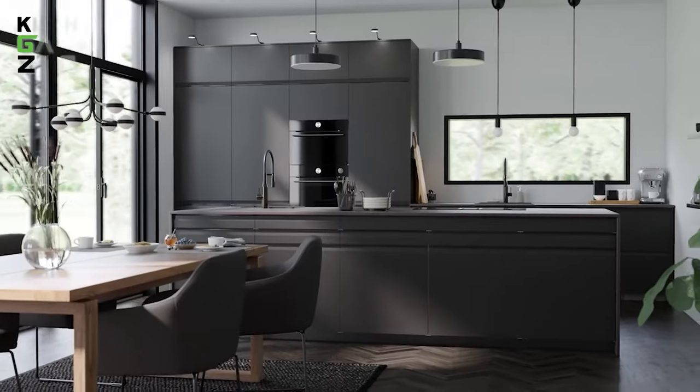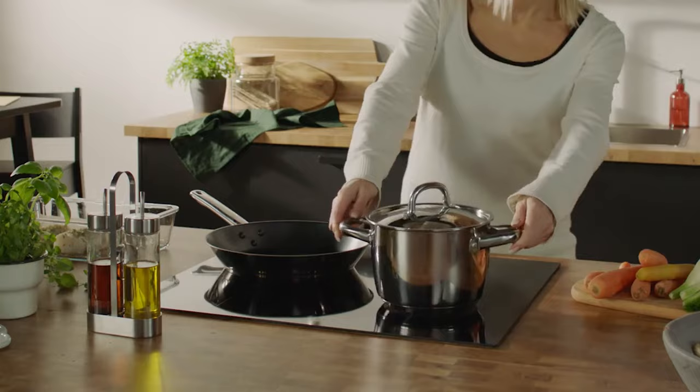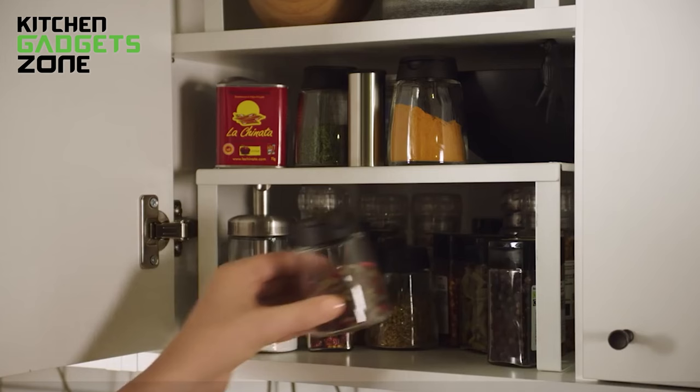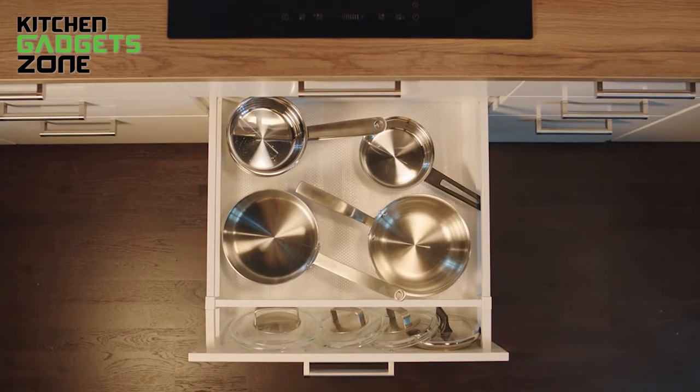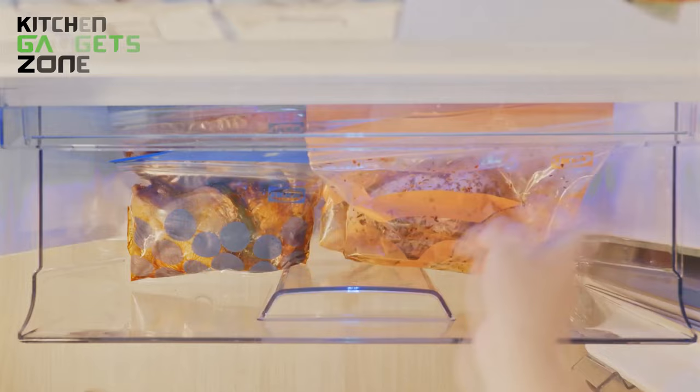IKEA, a name that needs no introduction in millions of households. Are you looking to upgrade your kitchen tools without making holes in your wallet? We have rounded up 30 of the handiest IKEA kitchen gadgets that will make cooking easier. From kitchen organization must-haves to utensils and containers, these affordable IKEA products will help streamline meal prep and your time in the kitchen.